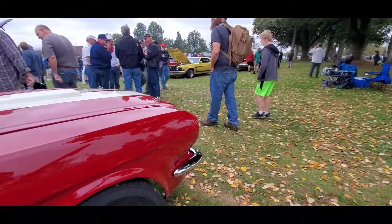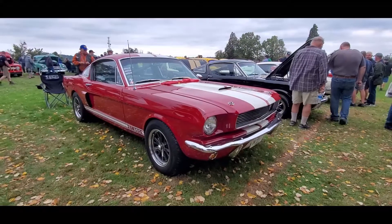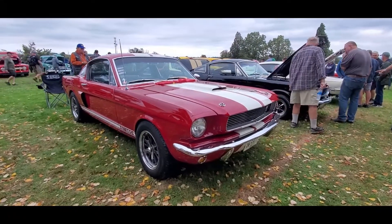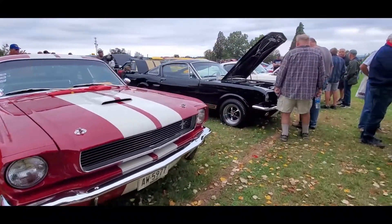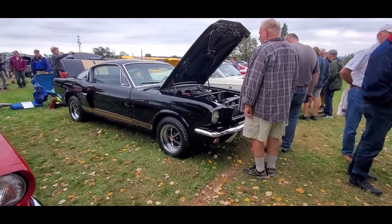Of course, we've got Shelbys — saw a lot of these coming in. Little GT350. We've got the GT350H; those were the automatics.